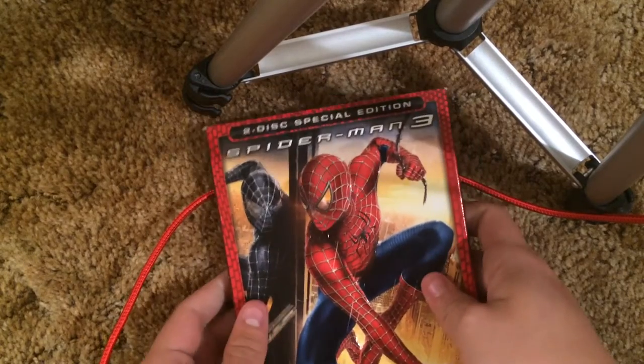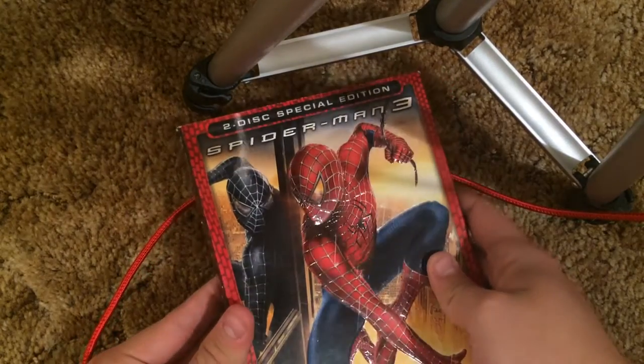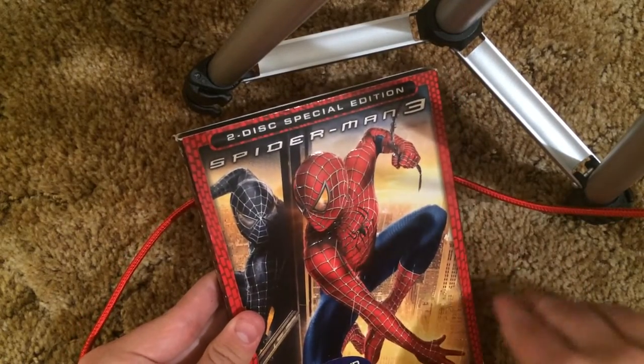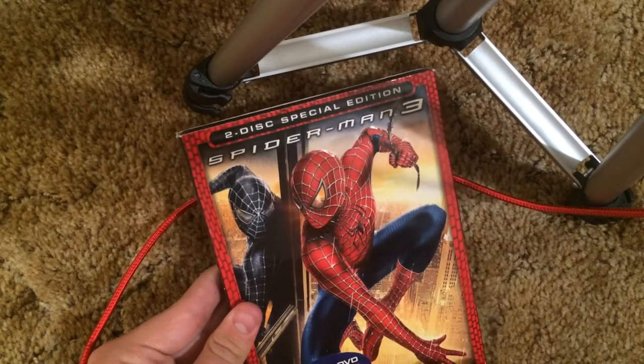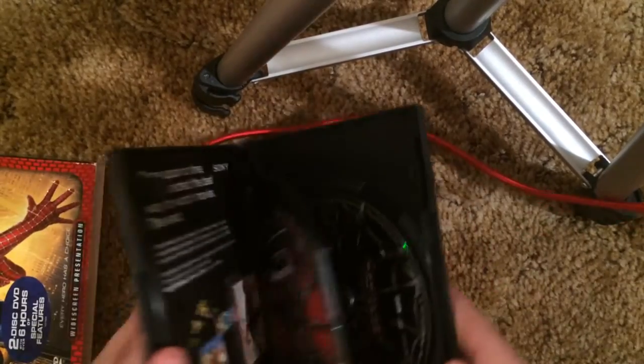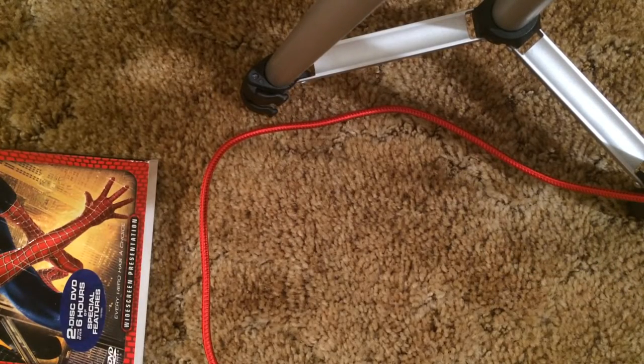We got Spider-Man 3 — this is the 2-disc special edition. It has a pretty nice looking cover. Titles embossed, same with Spider-Man here. 2-disc DVD with over 6 hours of special features — that's pretty awesome. Sorry, there was a little bump on my carpet — the case kind of got bumped a little bit.